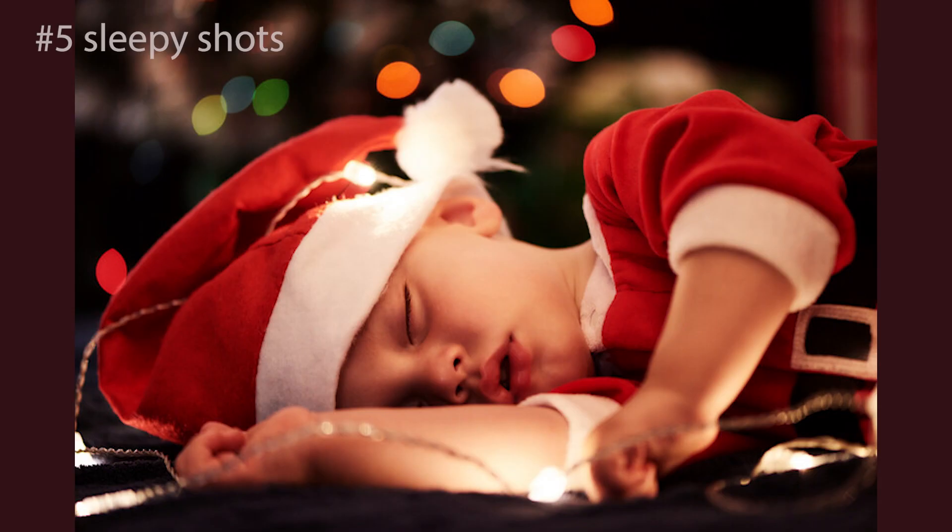Number 5: Santa's sleepy helper. If your child is still little, you can capture so many cute shots of them while they sleep. Think about placing them on top of a red Santa sack stuffed with pillows, or capturing them fast asleep on a children's Christmas book. And, of course, there are many other ways to get some sweet sleepy shots.